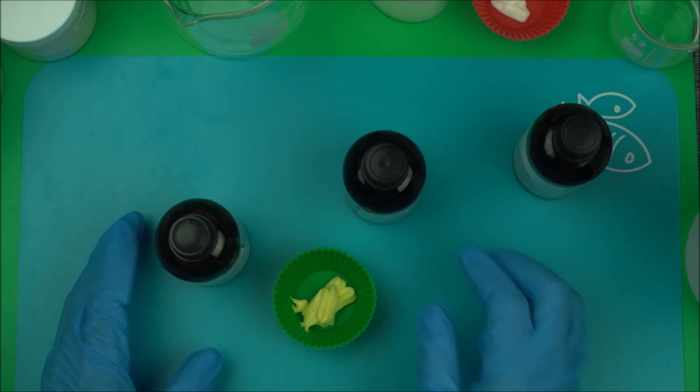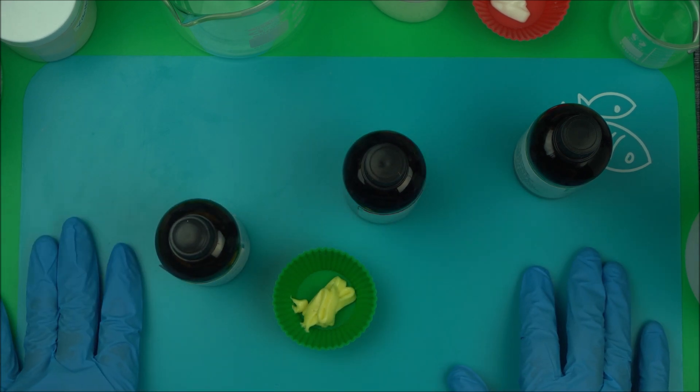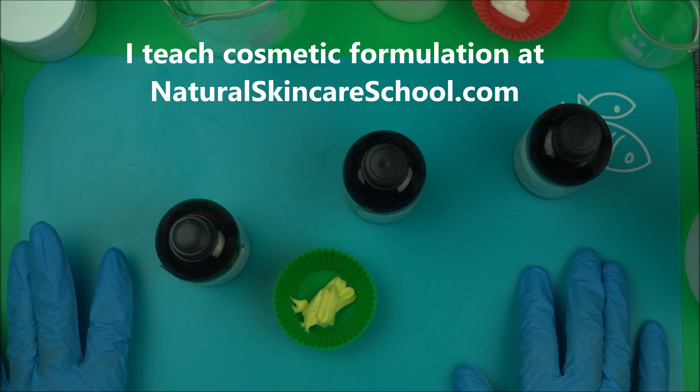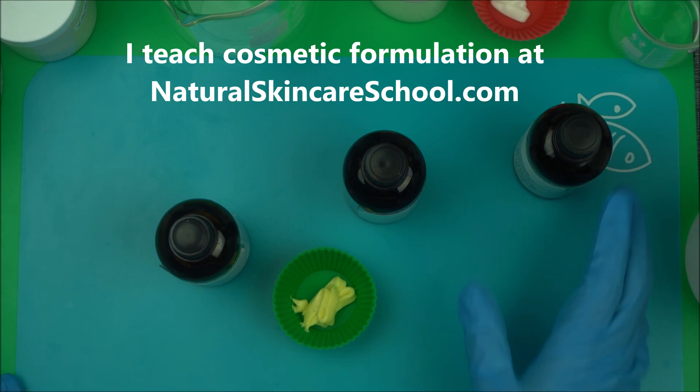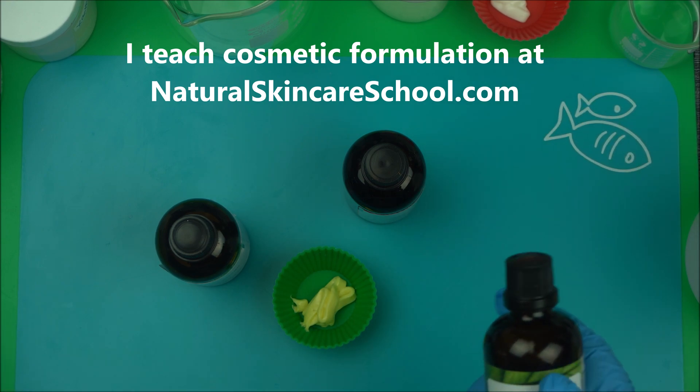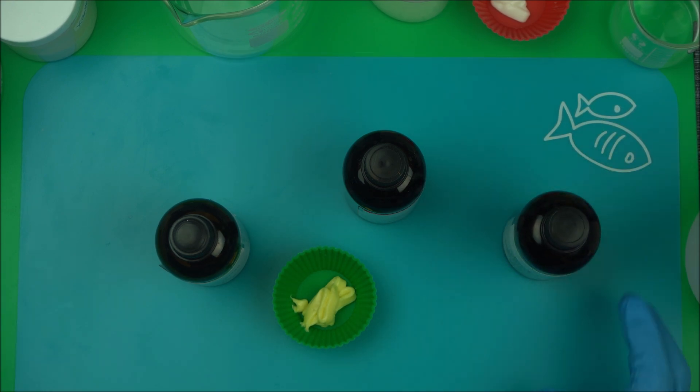I teach cosmetic formulation at NaturalSkincareSchool.com. I'm also getting ready to launch membership training options here on YouTube, so stay tuned for that. Now, how do you improve the effectiveness of your skincare product?